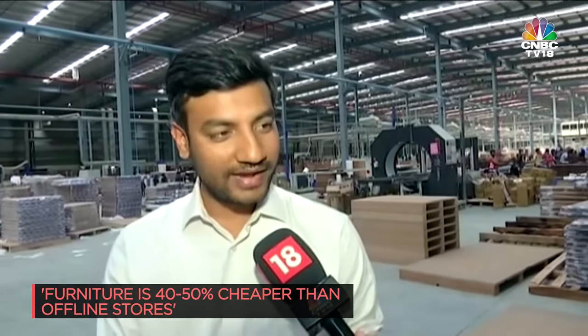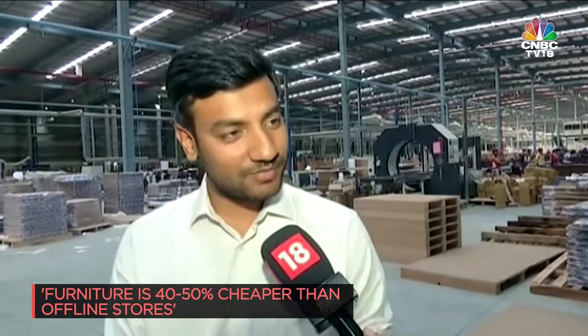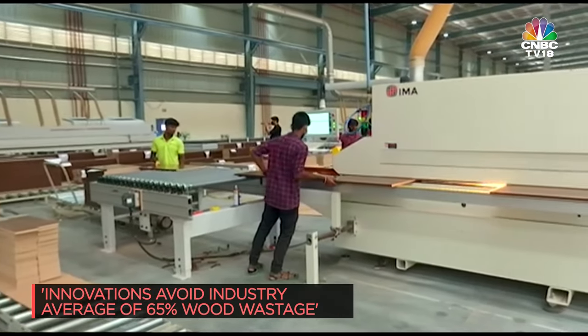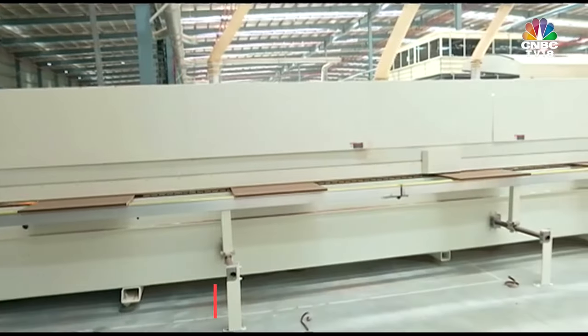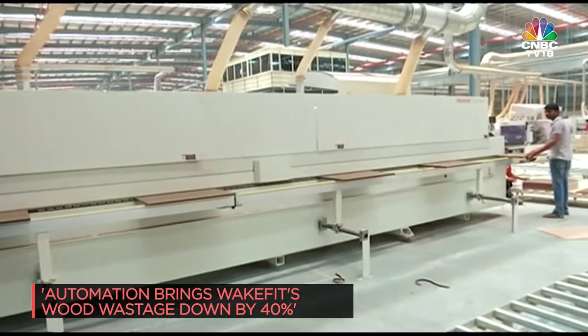We are almost 40-50% cheaper than them, and the whole credit — or let's say maximum amount of credit — goes to the amount of wastage saving that we have done. Traditionally, the wood industry, if you look at anywhere across the world, you will find almost 65% of the wood gets wasted, and we have machinery which actually enables us to save almost 40% of the wood waste, which essentially comes into a lot of saving which we pass on to the consumer.